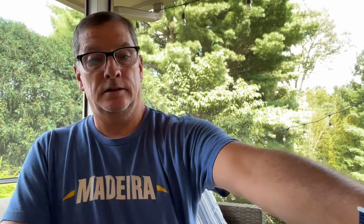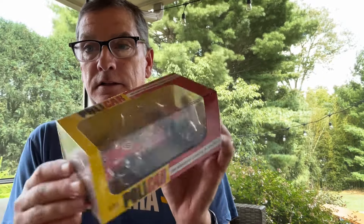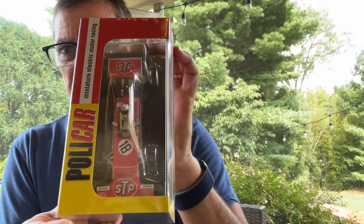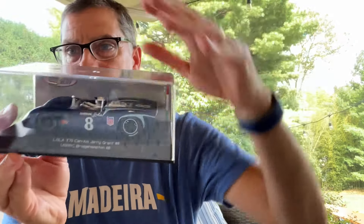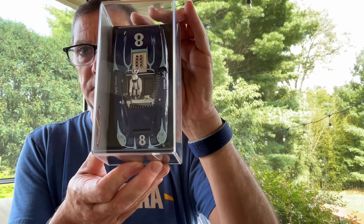This one I believe has been out, I just got restocked on it — the STP March 701. This March has always been one of my favorites. Then I've got a few more from Thunderslot, including the Lola. That looks awesome — it's even got the right number on it.